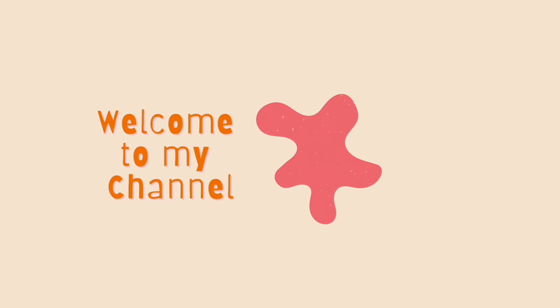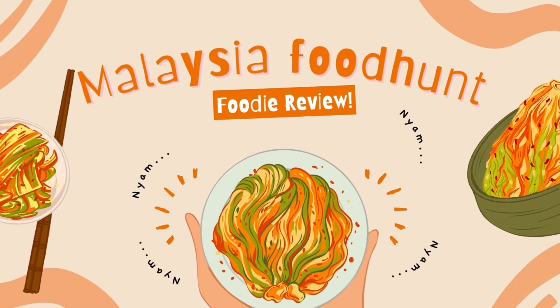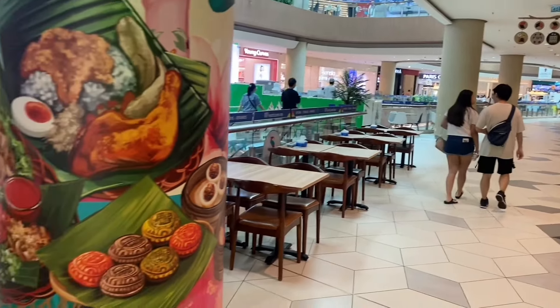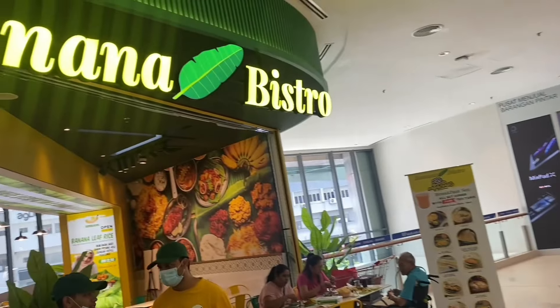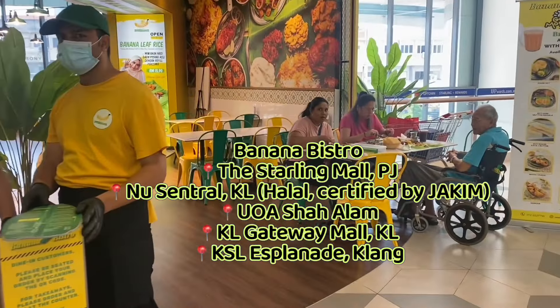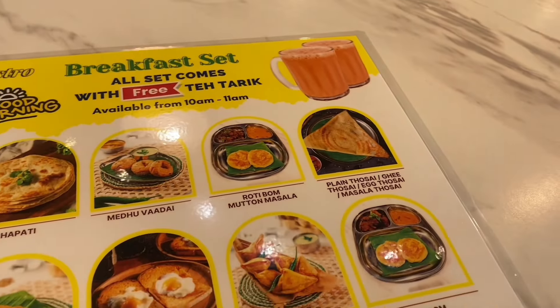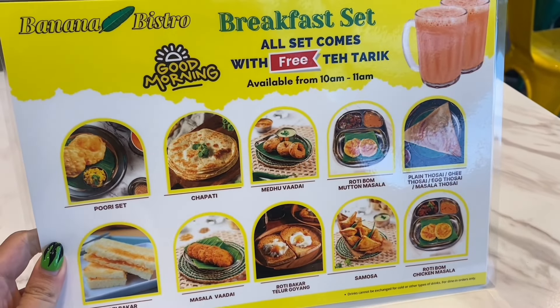Welcome to my channel! Today we're exploring Klang Valley, Malaysia, where banana leaf rice is commonly found in shopping malls. Banana leaf rice in shopping malls has been becoming more popular in recent years. This place is called Banana Bistro and is one you can find in multiple malls. The one I'm visiting is located at the Stalling Mall in Petaling Jaya.